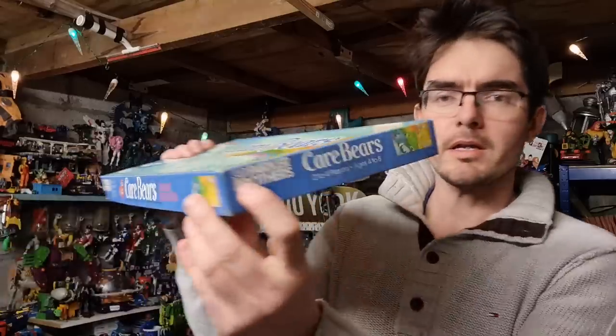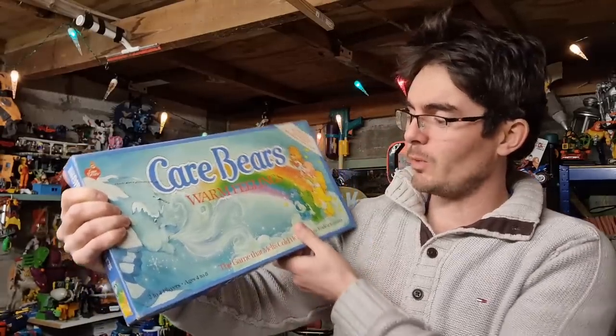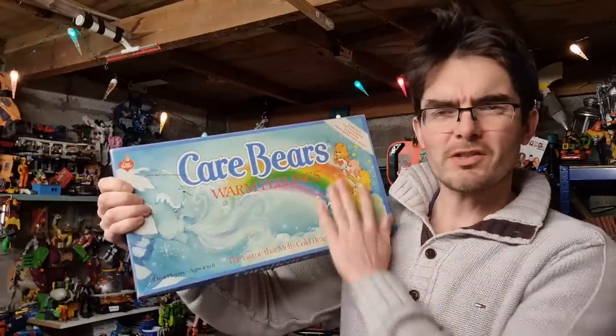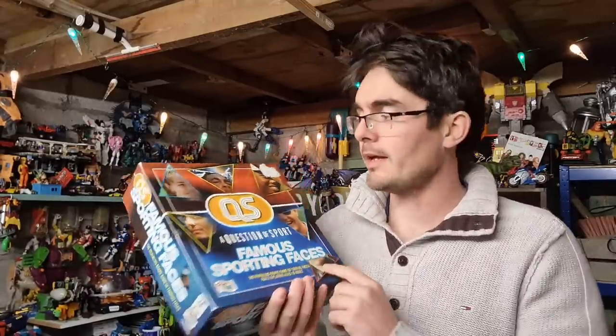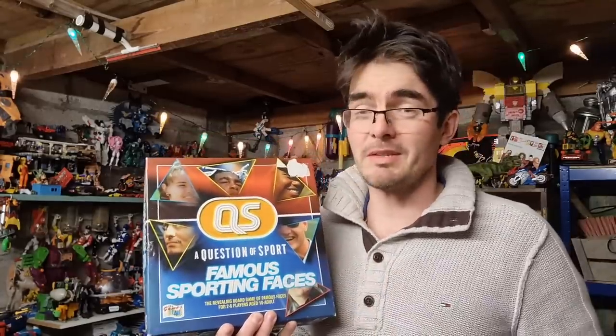Let's run through the weekend sales on eBay. First sale - Care Bears Warm Feelings board game by Parker Brothers. Hung around a long long time - I picked this up for three quid, it's a notoriously high-priced charity shop and they'd underpriced it. Sold for £15 all in. On the theme of board games - Famous Sporting Faces from 1997, it's like a Question of Sport picture round. Got an early picture of David Beckham and Tiger Woods. Sell-through rate is shocking - the only way I sold this was pricing it right at the bottom. Gone for just under £30 all in, while others are asking £50-70.